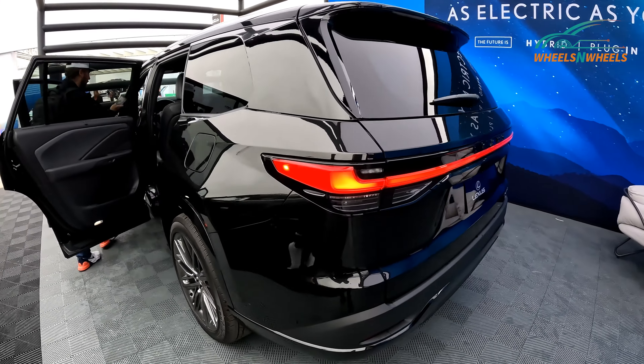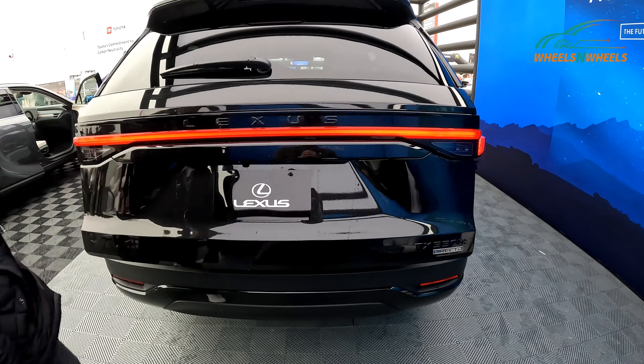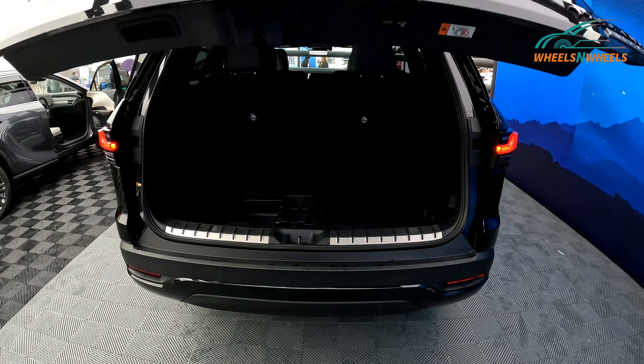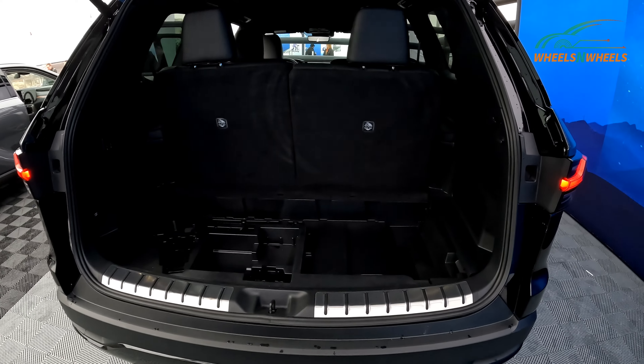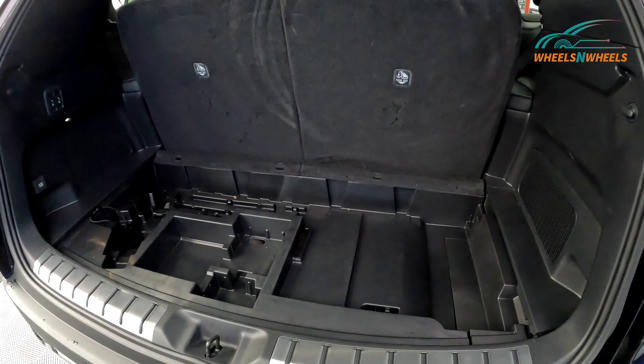This is the cargo floor, and you can see the space back here is pretty roomy. Even with the third-row seat down, you've got some space right here in the middle.